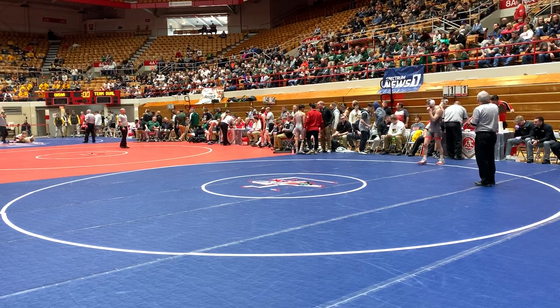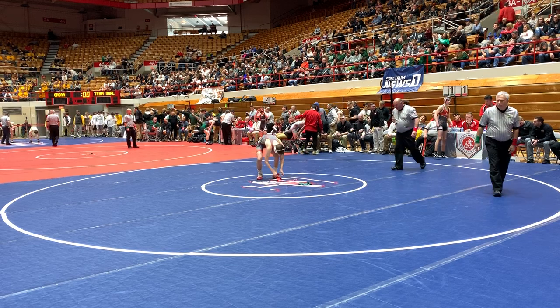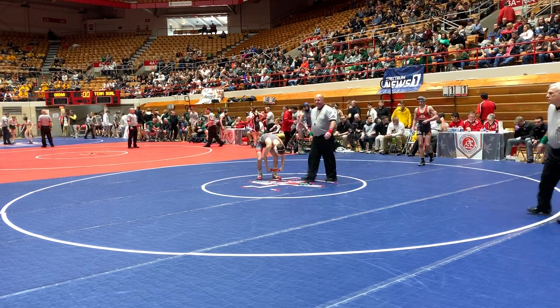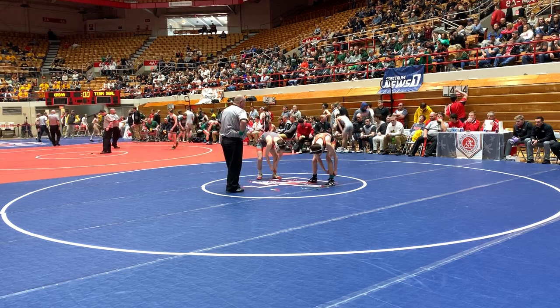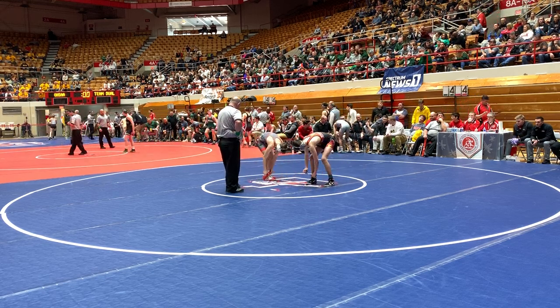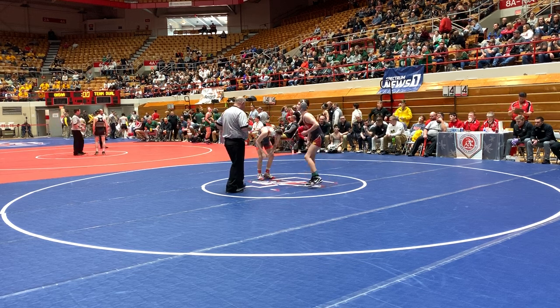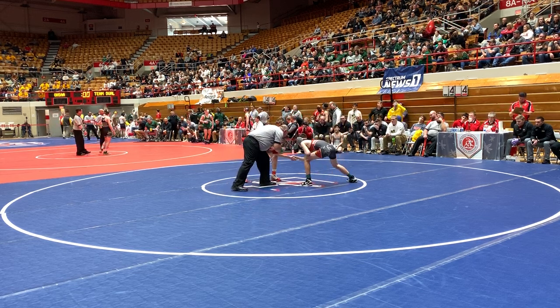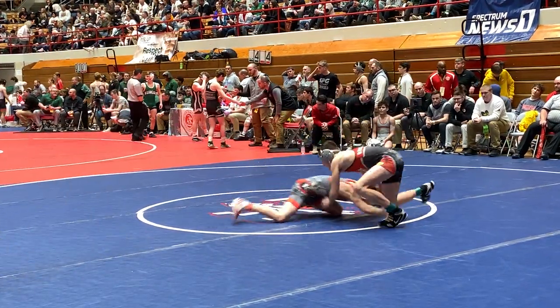Here come the 113s on the mat. Going to be looking at Peyton Fenton, returning state champ at 106. He's a 10th grader, sophomore taking on Caden Jett. Jett coming out for Borexville. Here we go, 113s on the mat, 3-0 dual score in favor of Borexville.